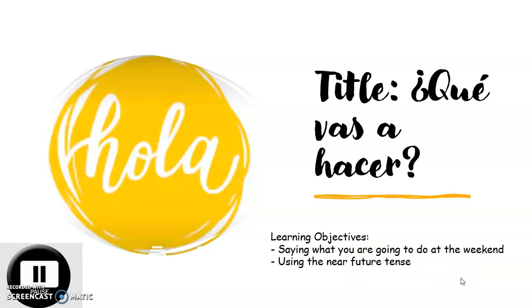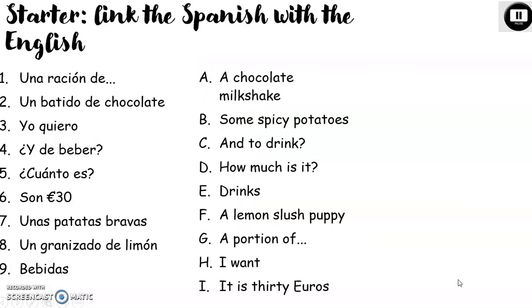Before we go into the new topic, we're going to start with a recap of last session — en la cafetería, ordering in the cafe. I would like you to link the Spanish with the English. Pause the presentation — here you've got an example. Una ración de would go with G: a portion of. At the end, I would like you to mark yourselves out of 8.